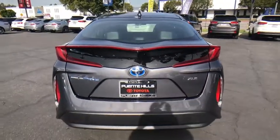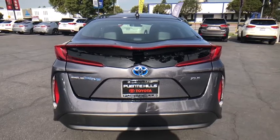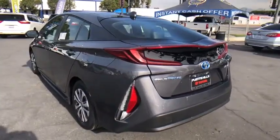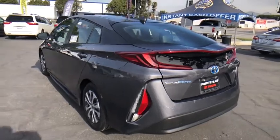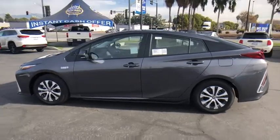Here are some of this vehicle's great options: navigation system, traction control, stability control, anti-lock braking system, dual airbags, power steering, four-wheel disc brakes, power brakes, heated front seats, power windows, trip computer, rear window defroster.